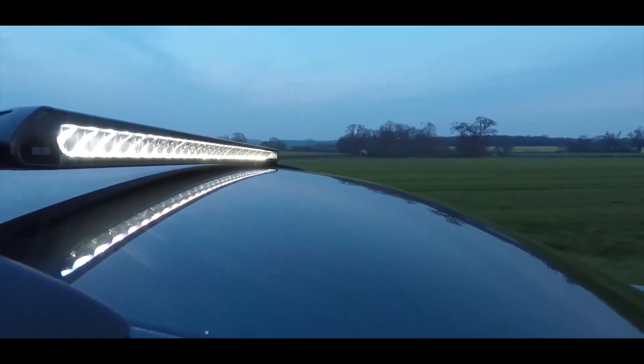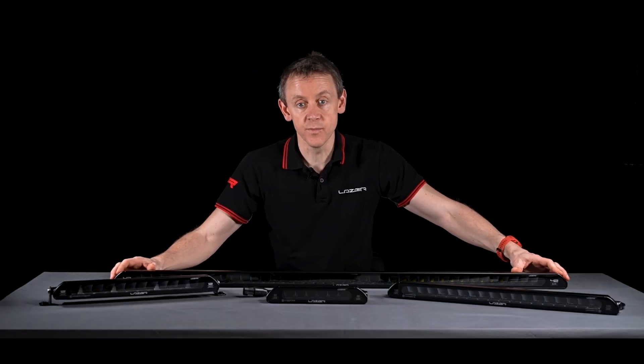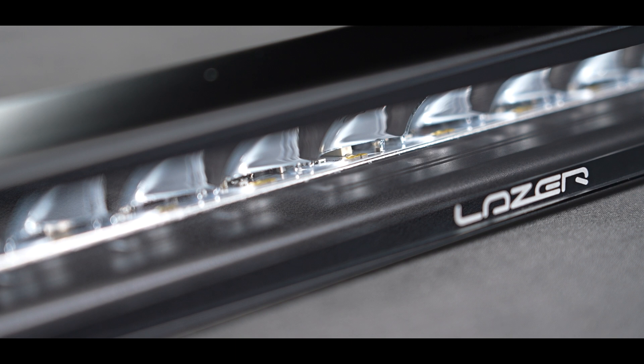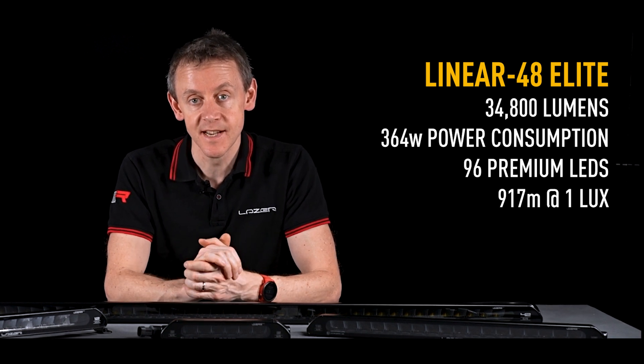We've also got some high power elites in the bigger products — the linear 36, linear 42, and linear 48 elite — which are incredibly high performance. In those products we have more than two LEDs on average under each reflector; some reflectors have three LEDs. In terms of lumen output, the linear products really do put out a whole lot of lumens — from the linear 6 elite at 4,050 lumens right up to the linear 48 elite at 34,800 lumens.